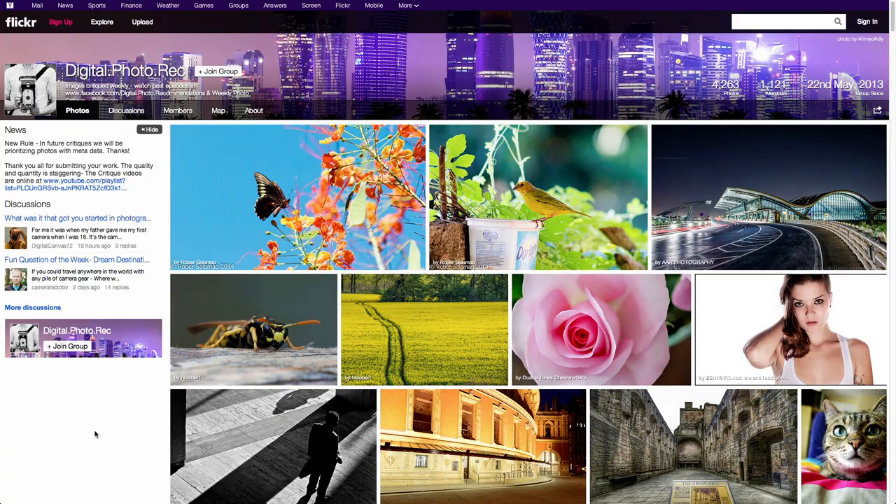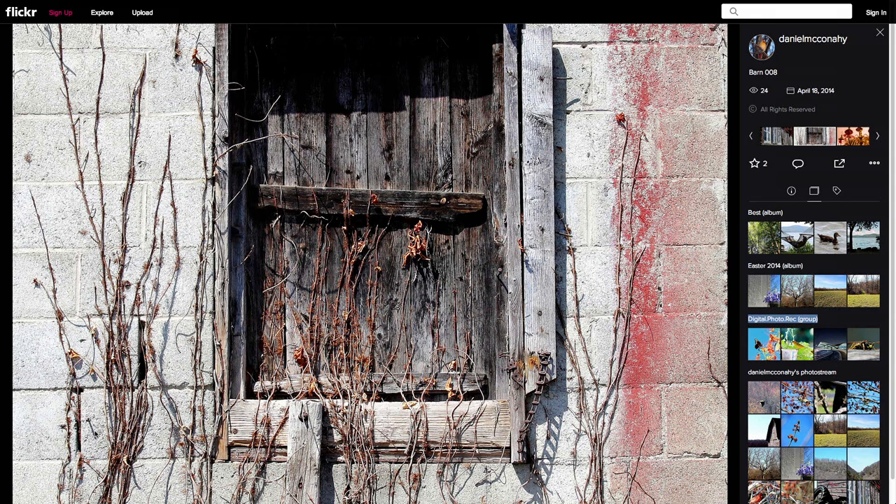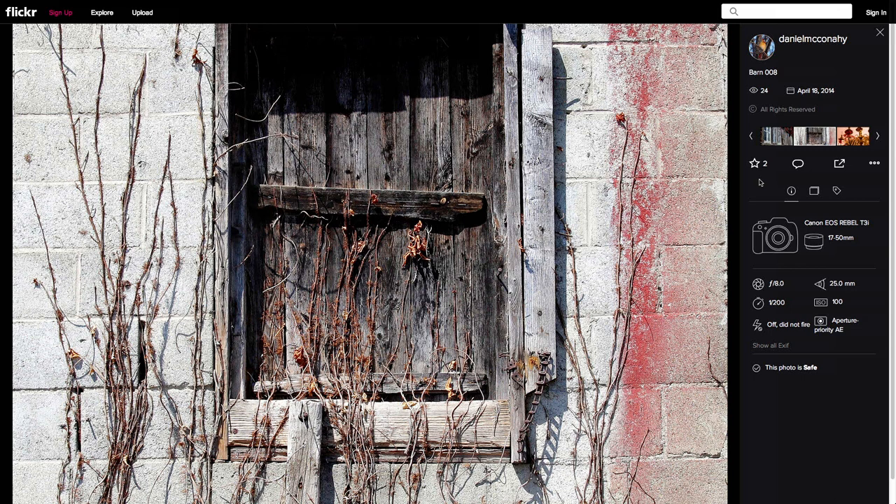Starting with Daniel's barn shot — Barn 008. The first thing that stands out is the monochromatic nature of it; there aren't that many colors and it seems very simple in terms of palette, except for the red on the right side. I honestly don't know what I would do differently to make this picture stronger — I think it's an interesting photo as it is.